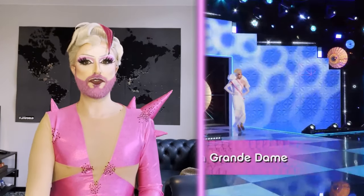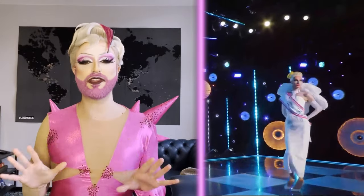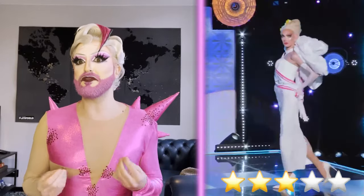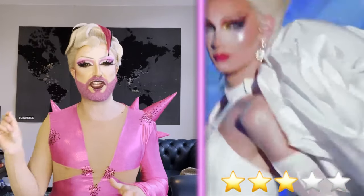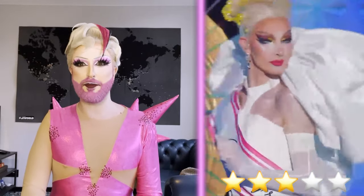First up, it's La Grande Dame. She's coming out in this long white dress with a sash, as if she's just coming down from a pageant. She's paired it with tall blonde hair and she's definitely giving you pageantry. When La Grande Dame came out, I was a little bit surprised. This is really simple for La Grande Dame. If this was any other queen, I would probably say this is pretty good, but La Grande Dame has always been giving us fashion. So this was a little bit of a departure for her and I'm not sure I really enjoyed the departure.